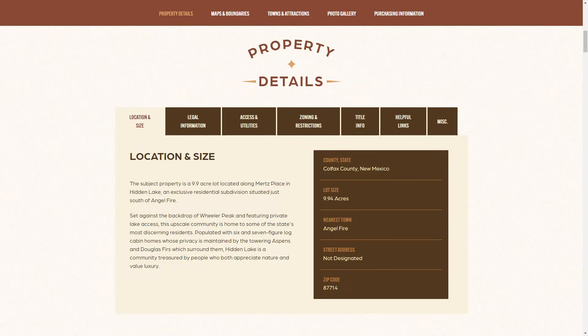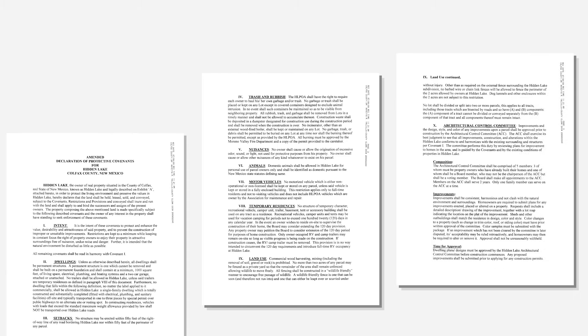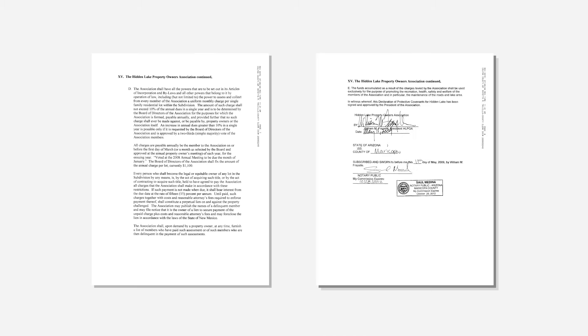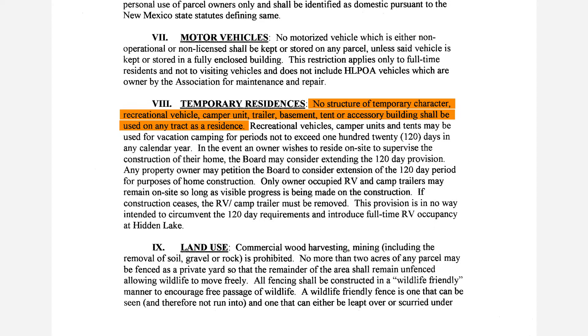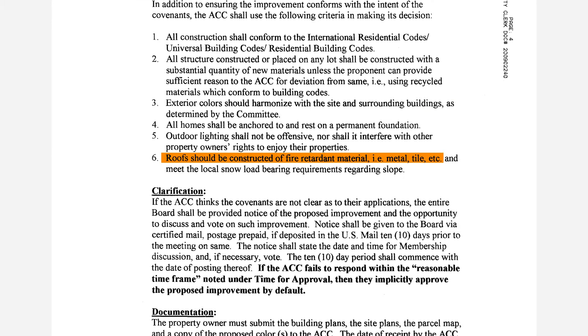If you come to the property details section of the listing page and click on the zoning restrictions tab, you'll see we've got the covenants, conditions, and restrictions for Hidden Lake helpfully linked as a PDF. Just to give you the cliff notes version, the notable restrictions include: all dwellings must be permanent structures; dwellings must consist of a thousand square feet minimum; all homes must be built on permanent foundations; no trailers may be used as homes; properties may not be fenced with barbed wire or chain link; and roofs must be constructed from fire retardant materials.